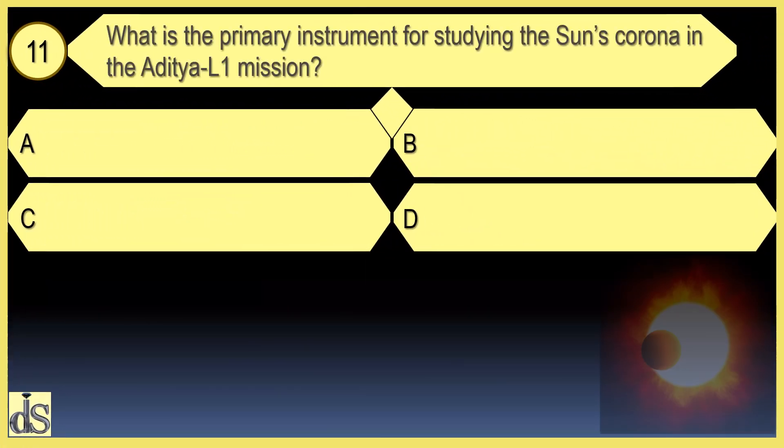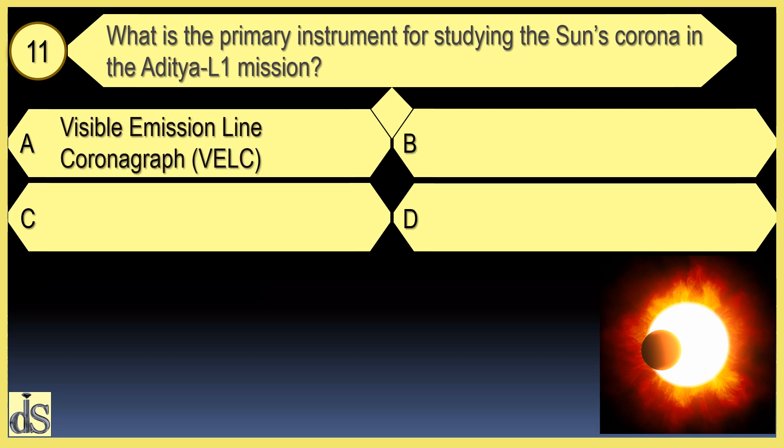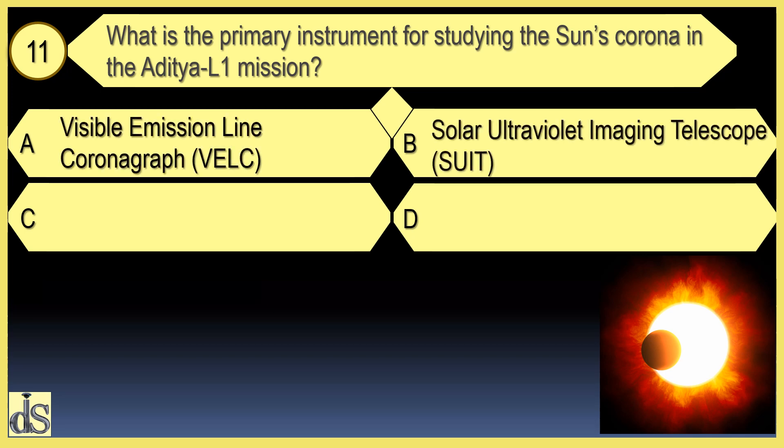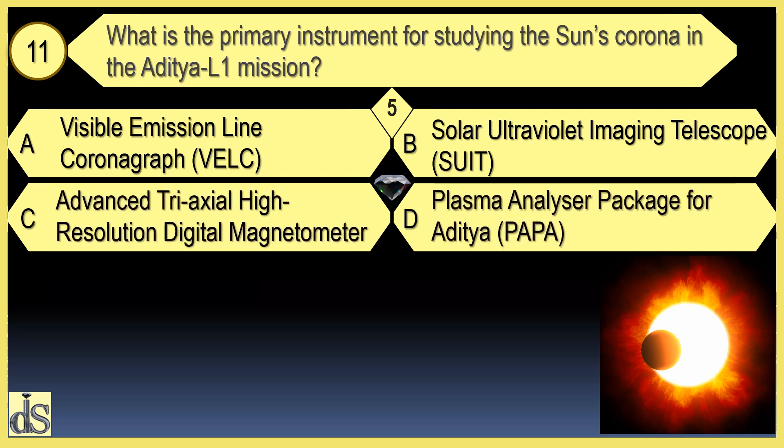What is the primary instrument for studying the sun's corona in the Aditya L1 mission? The primary instrument is the Visible Emission Line Coronagraph.